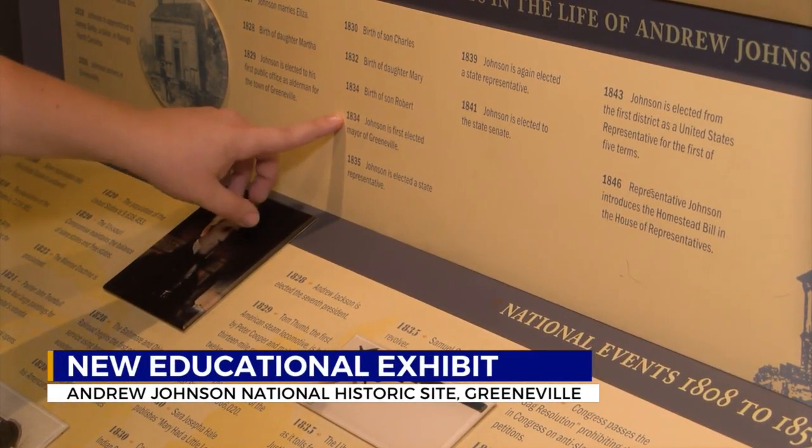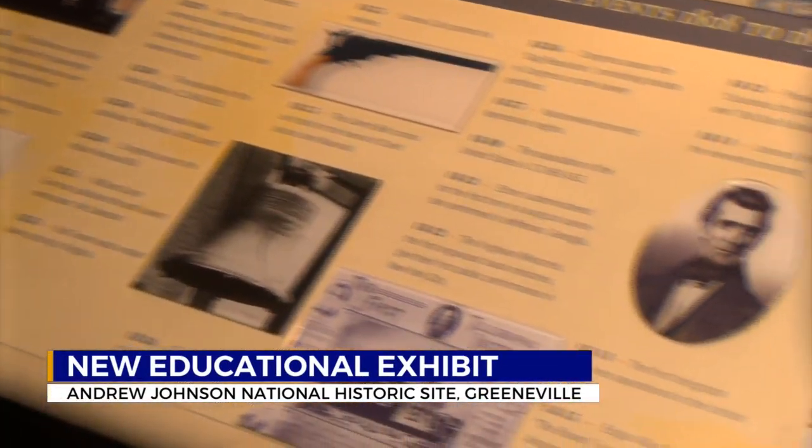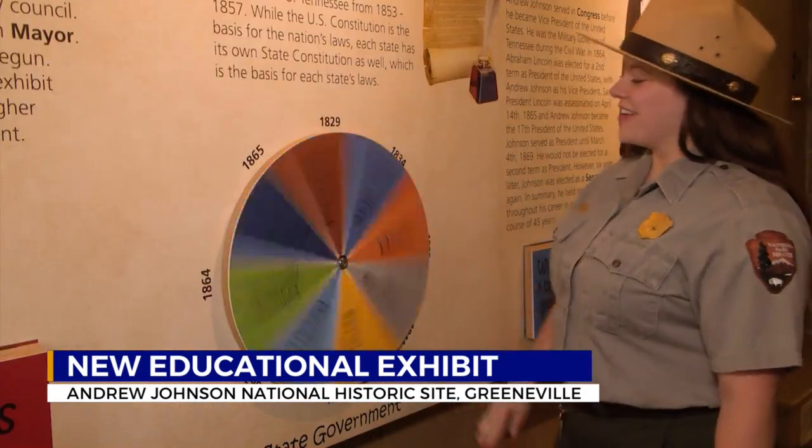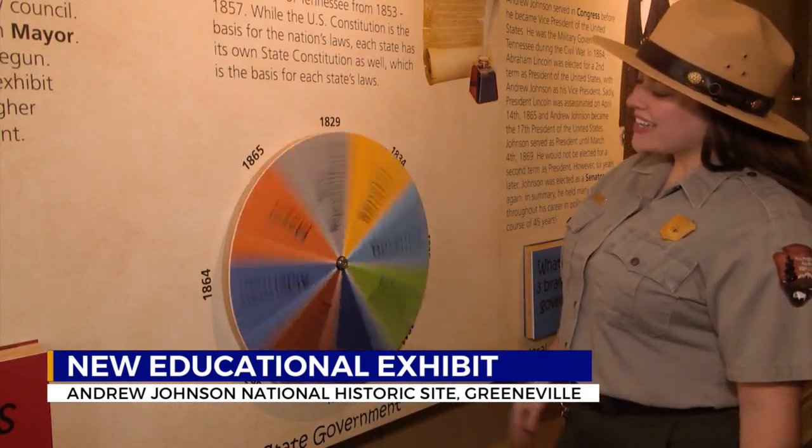The new exhibit teaches younger students all about Andrew Johnson's journey into politics, even touching on the three branches of government using an interactive spinning wheel and flip panels.